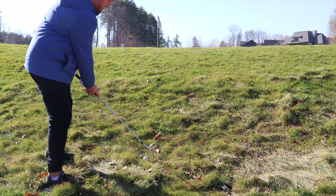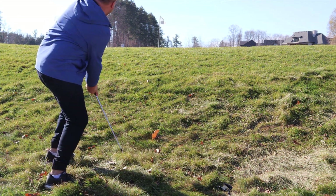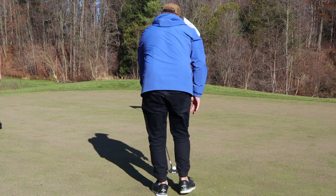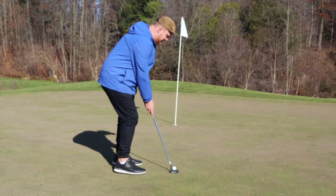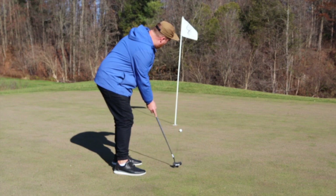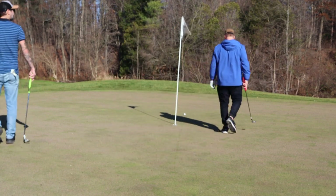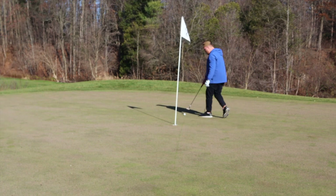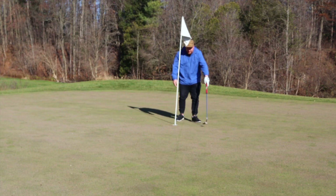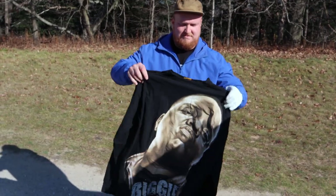As you saw I went off the back, and all I could really do was just hit down on the ball and hope for the best. After that bogey, the sun started coming out and warming up, and I just needed a morale boost.